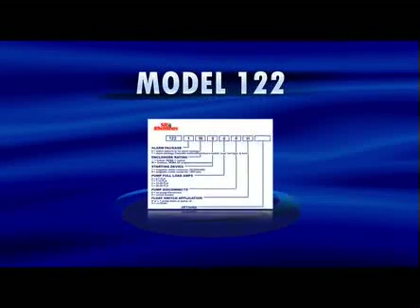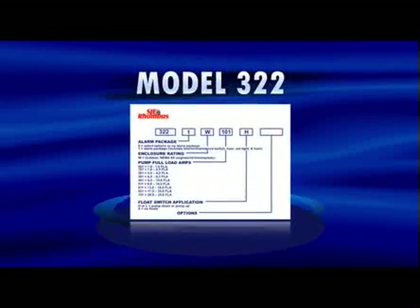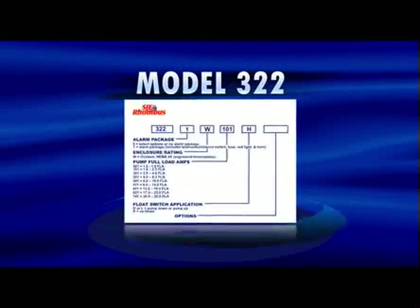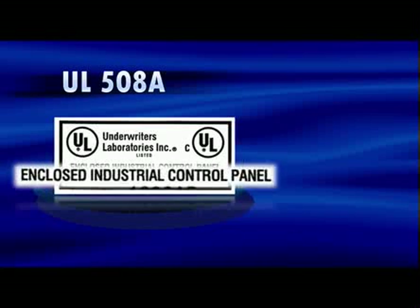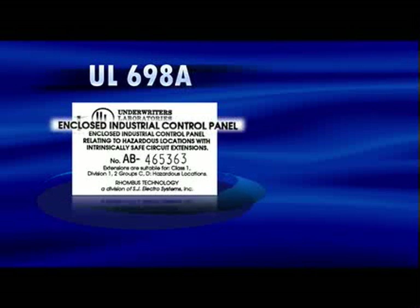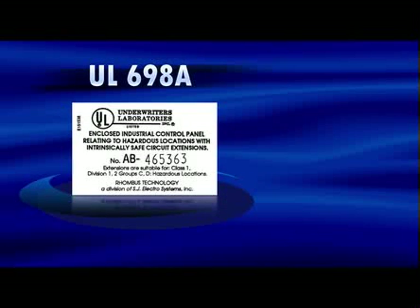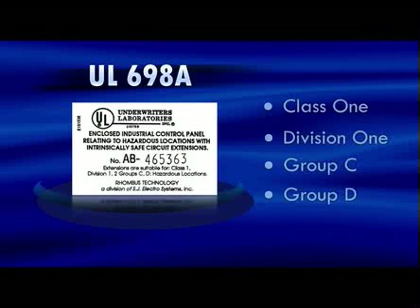SJE Rhombus Build-A-Panel Control Panels utilize an easy-to-use model numbering system that you build as you go, so you know exactly what you are getting. SJE Rhombus is a UL-listed panel shop, UL-508A listed for industrial control panels, or UL-698A listed for enclosed industrial control panels, with circuit extensions to a Class 1, Division 1, Group C or D hazardous locations.